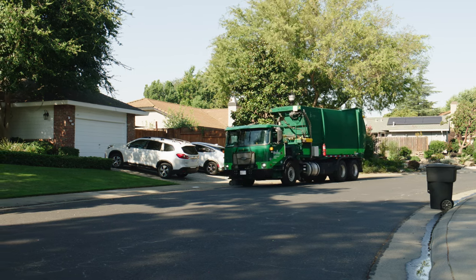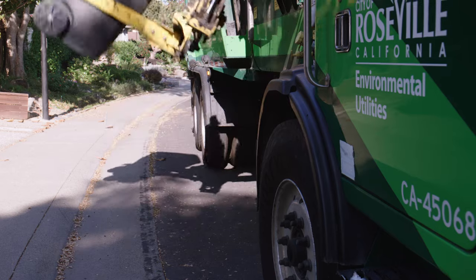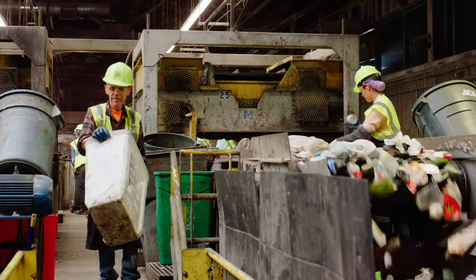Here in Placer County, we make recycling and disposal easy. You toss, your garbage hauler collects, and then we sort. For those of us who are lucky to live or work in Placer County, recycling is as simple as that.